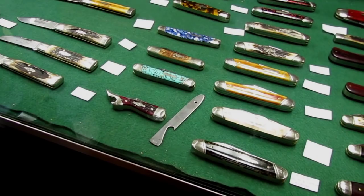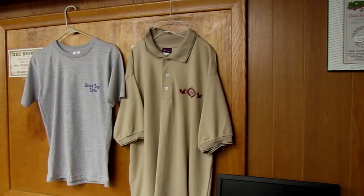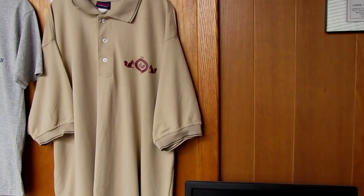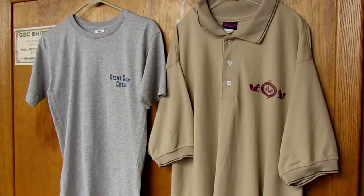Over here looks like we've got some Great Eastern Cutlery sportswear — we have two different styles of shirts: a t-shirt and a polo shirt. The polo shirt just has the emblem on the front with nothing on the back. The Great Eastern t-shirt says 'Great Eastern Cutlery' on the front and, just like the hat, it's got the 'Practical Knives' emblem on the back.